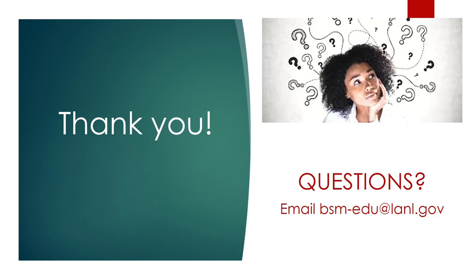Thank you again for choosing to celebrate Engineers Week with us. If you have any questions, don't hesitate to email us at bsm-edu at lanl.gov. Thank you.